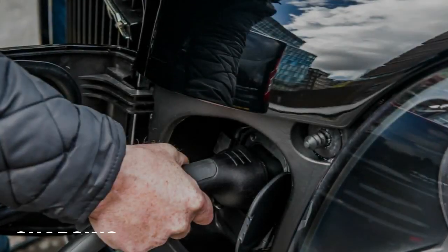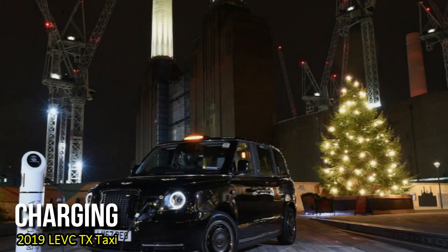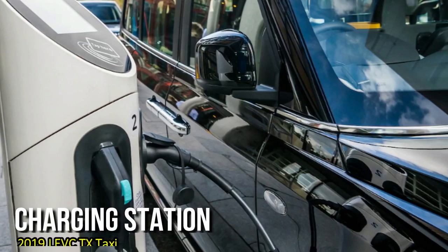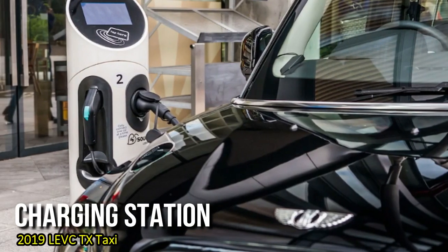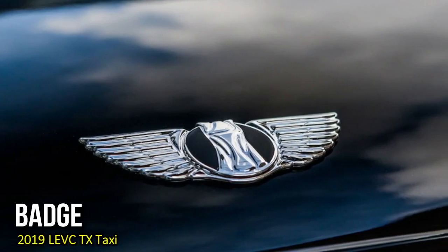There's no rear hatch, or even a trunk. Large bags and suitcases can be stacked up front in the flat-floored luggage compartment alongside the driver, a design feature resurrected from the 1948 Austin FX3. Despite the increase in size, and the addition of a battery and an E-motor to the powertrain, the aluminum-intensive architecture means the TX weighs just 562 pounds more than the TX4.